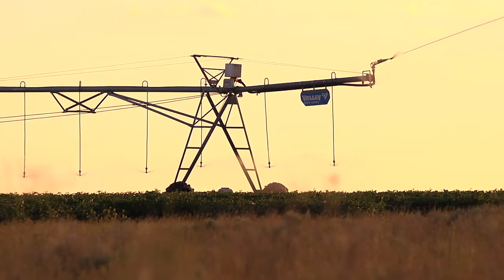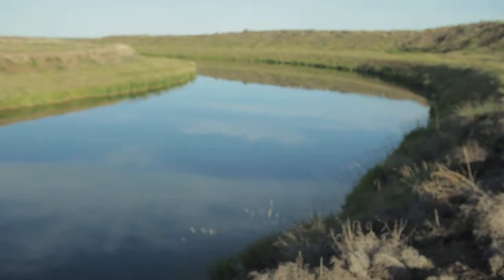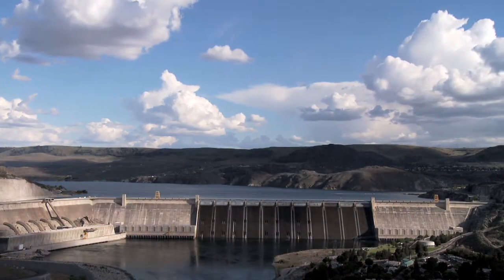All our water comes from the Columbia Basin Irrigation District; the main distribution point is Grand Coulee Dam. In the past we used wheel lines, and we did what we call surface irrigation or reel irrigation, which was setting siphon tubes and running water down a furrow. It was a way of watering, but it wasn't a real efficient way of watering.